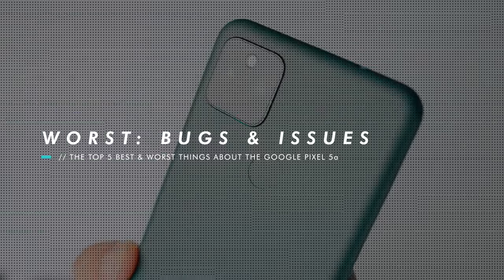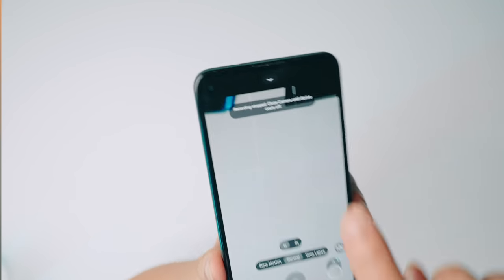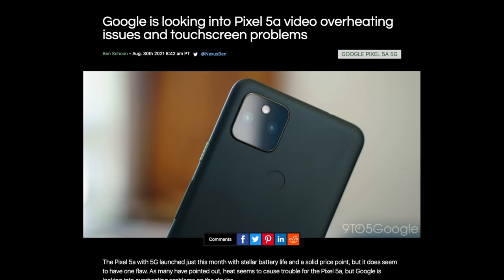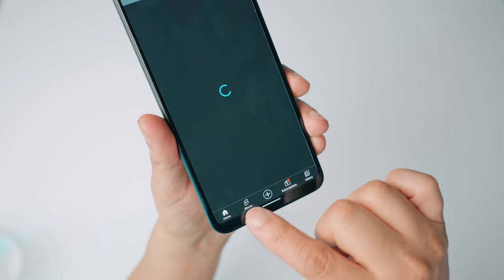While the Pixel 5a advertises that it can handle 4K 60 frames per second, a number of people are saying that the phone overheats and causes it to stop recording. Some argue that most don't need that resolution and frame rate and that it isn't a big deal, especially on a budget device. Others say that if it's advertised as a feature, it should be able to run until you run out of space — and if it can't, that's a big problem. I did a test and there's a full video in the cards. Additionally, some people are reporting touch issues on the screen, though I personally haven't experienced any.